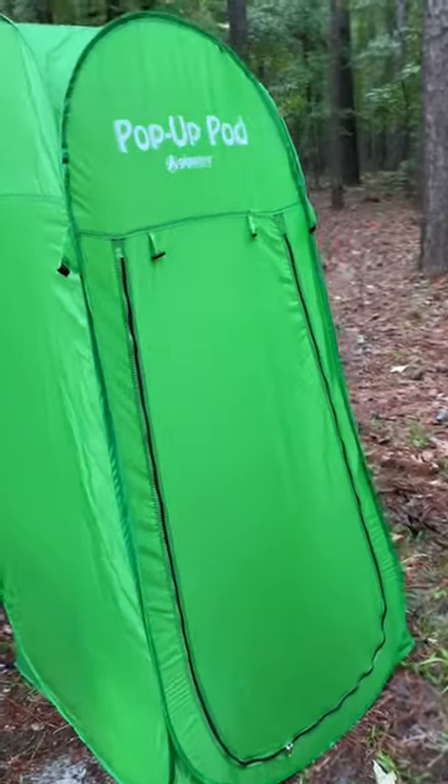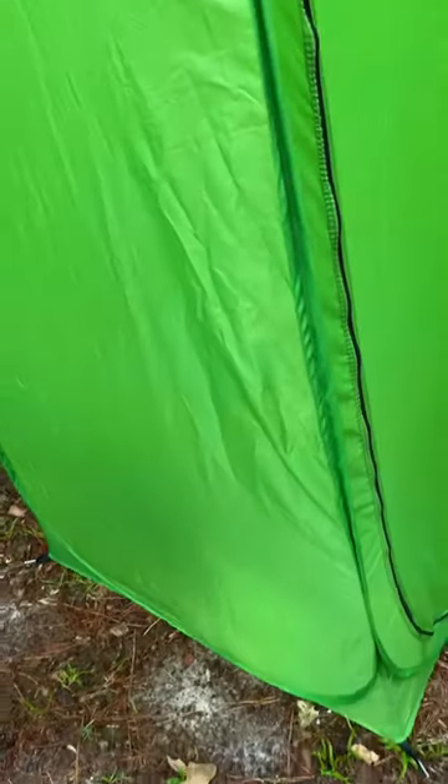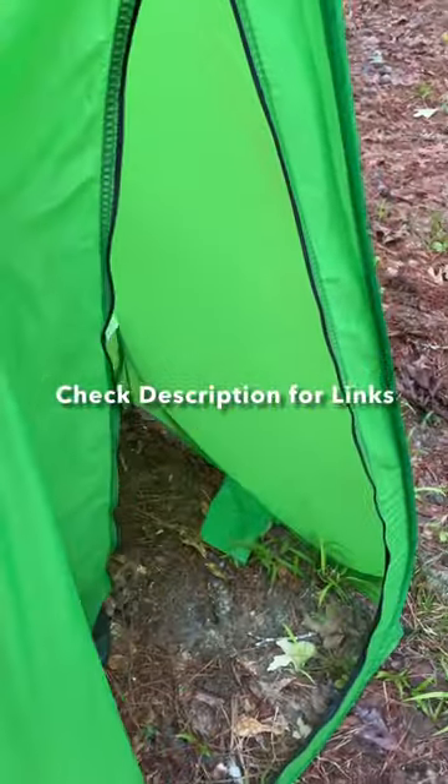You could actually add one of those little portable toilets in there if you wanted to. It doesn't have a floor so it's just bare ground. And it just kind of zips like that so you can go in.